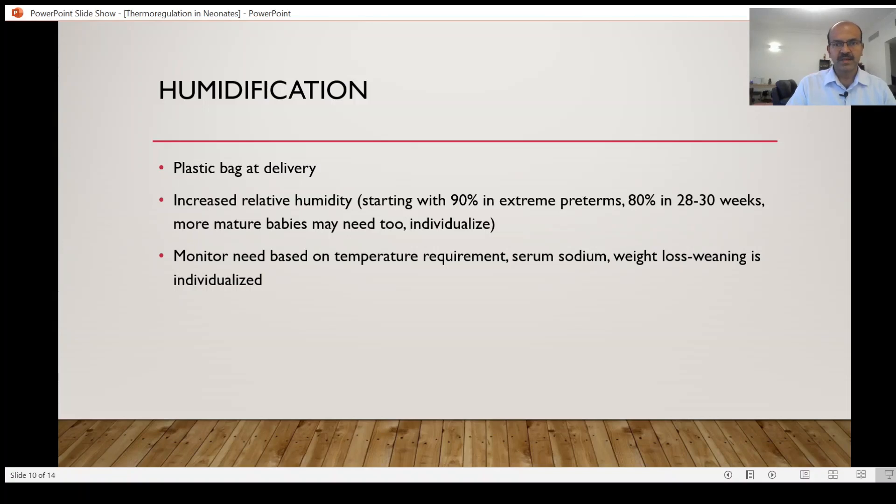For a 28 to 30 week baby, for example, you may start with 80% humidity and reduce by 5% every second or third day, monitoring as tolerated. By the time the baby is a certain number of days old, you may be off humidification entirely. We should monitor the need for humidity based on the temperature requirement, serum sodium, and weight loss.